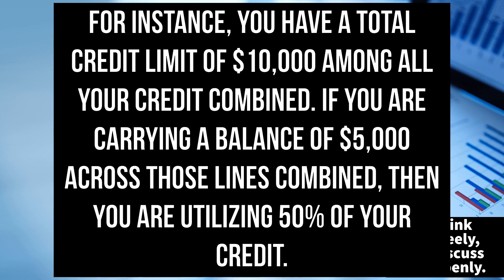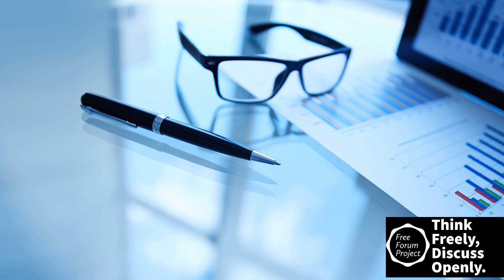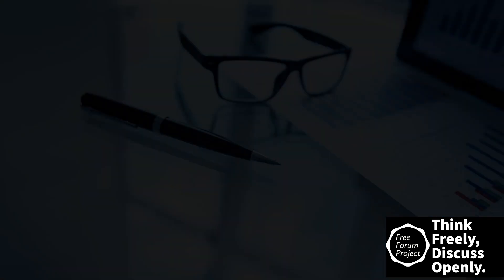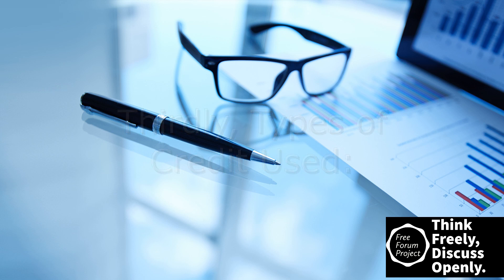Secondly, credit utilization — typically expressed as a percentage. For instance, if you have a total credit limit of ten thousand dollars among all your credit cards combined, and you are carrying a balance of five thousand dollars, you are utilizing fifty percent of your credit. Creditors and lenders look at this number; they want to see usage of your credit followed by paying it off. If you regularly carry large balances and make minimum payments, that can negatively impact your scores.